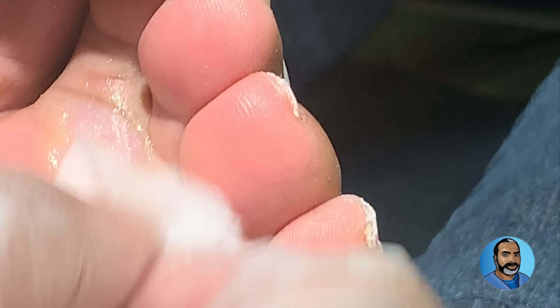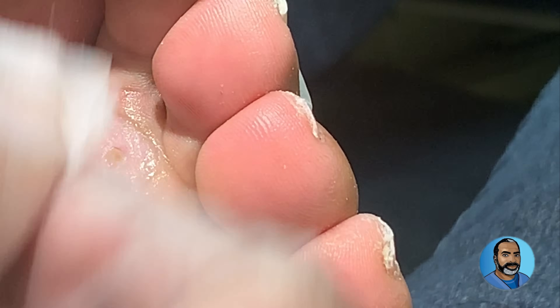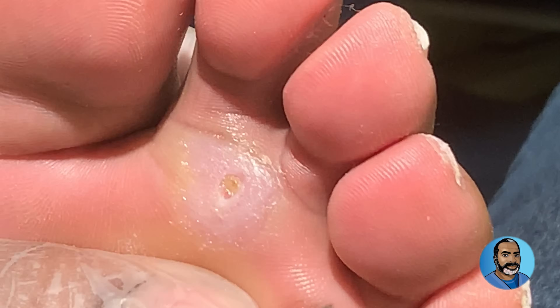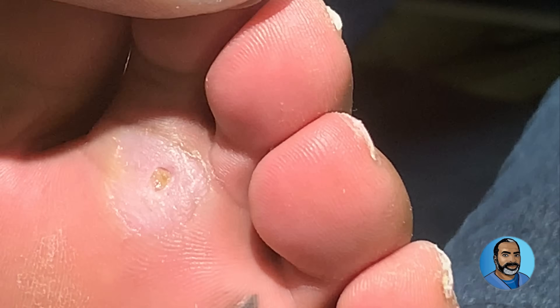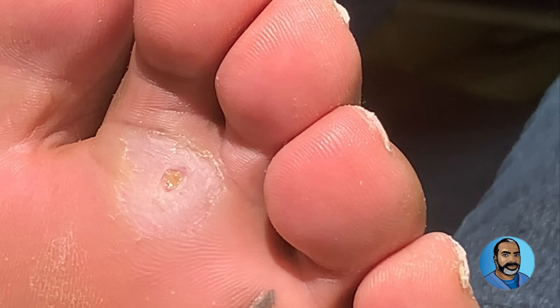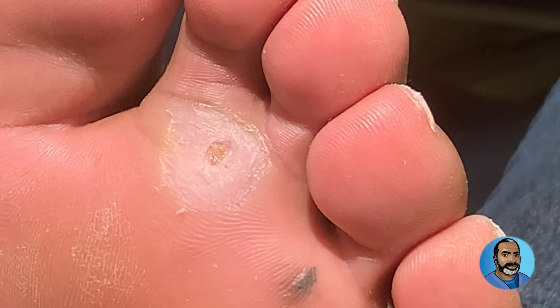I've seen this in diabetic patients before, especially if they have neuropathy. Are you familiar with that term? Yes. Have you experienced numbness, tingling, things like that? These things happen — you don't feel any pain, so you don't realize there's an injury until you look down and see something in your sock, a stain in your sock or something. And that's when you're able to take care of it.